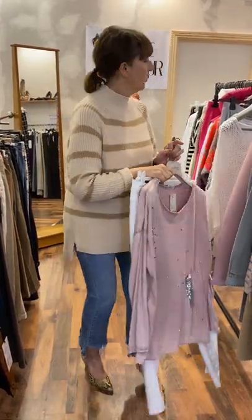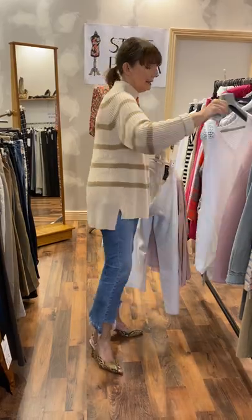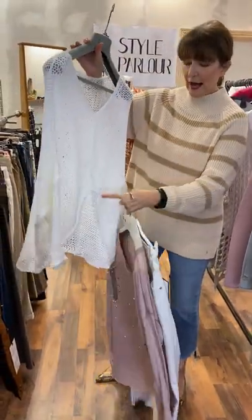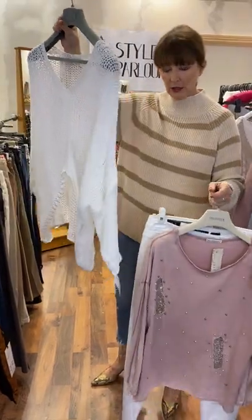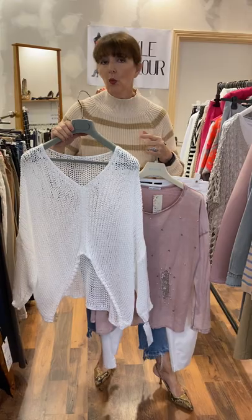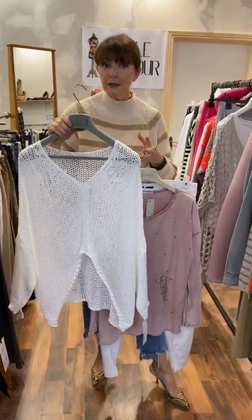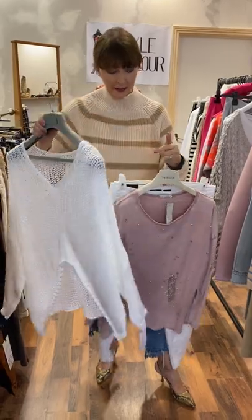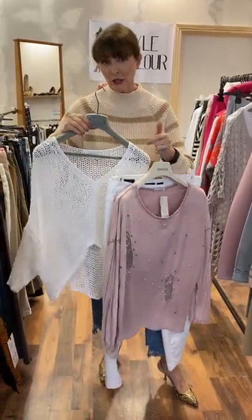And then we have our gorgeous cotton knit. And this one here is the one that has a V here and comes up in a V at the front. So this one here is priced at €55, washes at 30 degrees. It's free size — one size. And this fits up to a size 18. So I think these three are just gorgeous together.